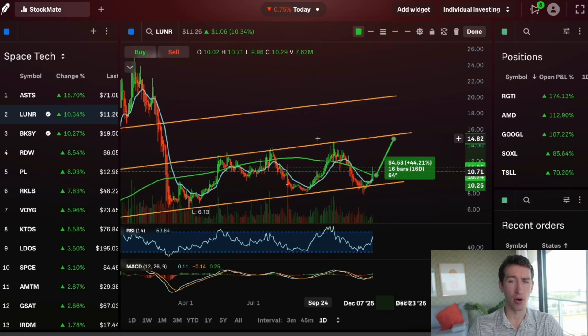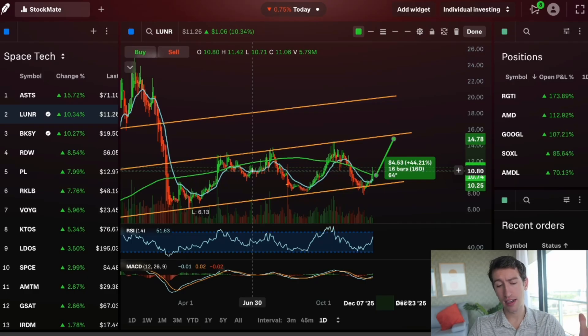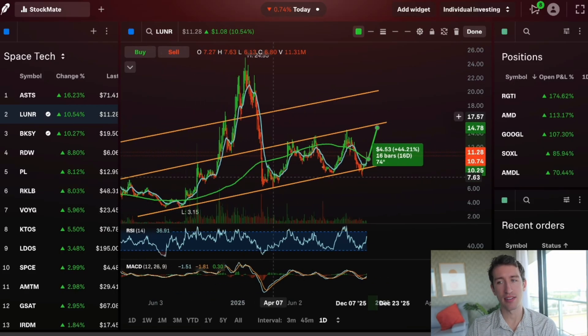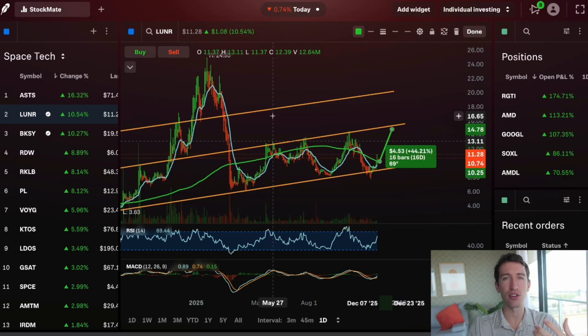LUNR is one of those companies where we've seen more money going into the space tech market. A lot of spending has gone toward this initiative, mostly from the United States — going back to the moon, building on the moon. It's been years since we've set foot there, and the reason is they haven't had the infrastructure or the initiative. LUNR is one of the top companies working on lunar exploration and optimization of current stations and systems in space.